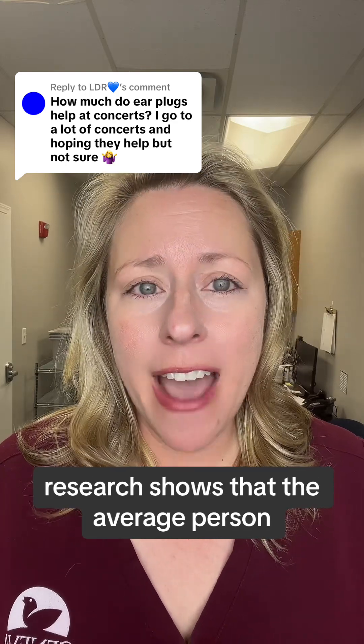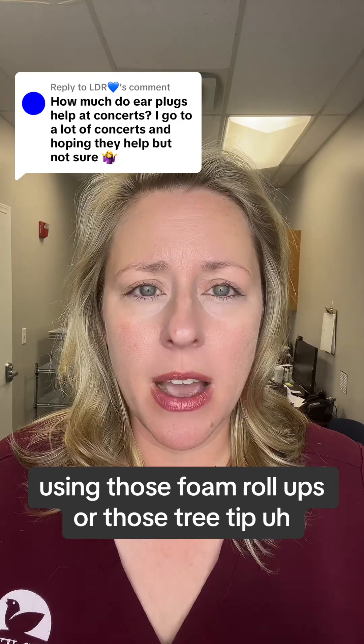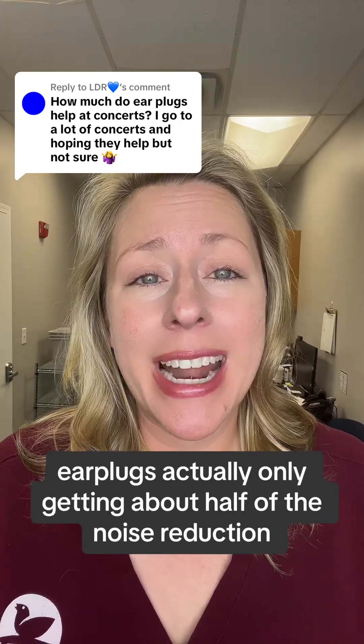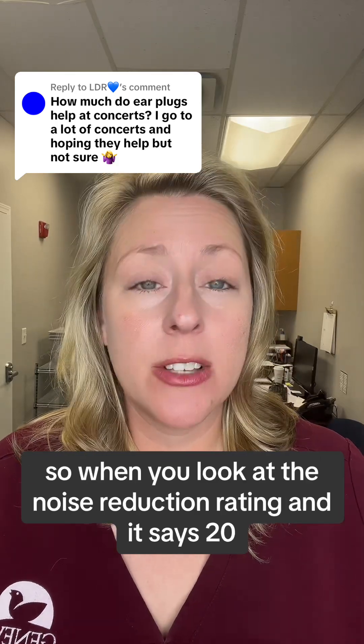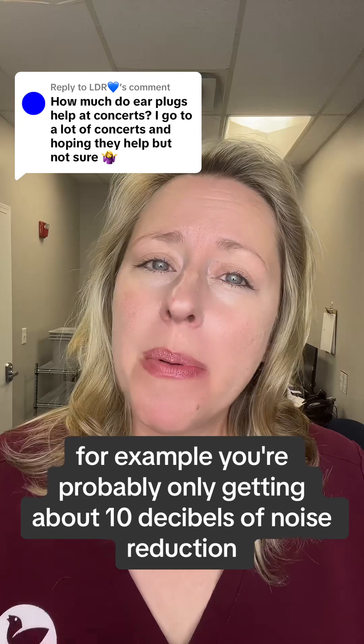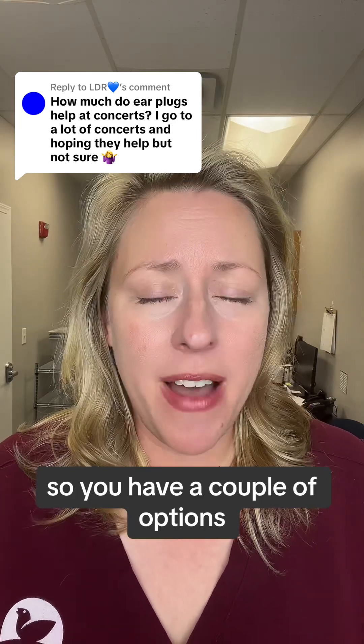Research shows that the average person using those foam roll-ups or those tree tip earplugs is actually only getting about half of the noise reduction. So when you look at the noise reduction rating and it says 20, for example, you're probably only getting about 10 decibels of noise reduction.